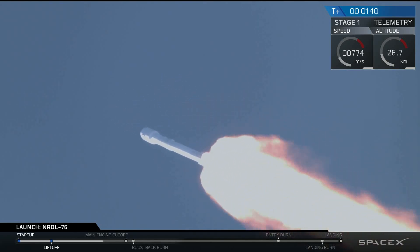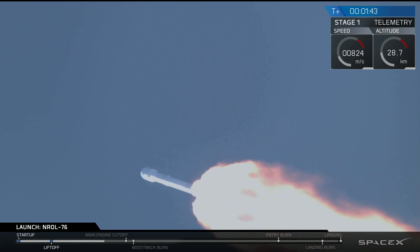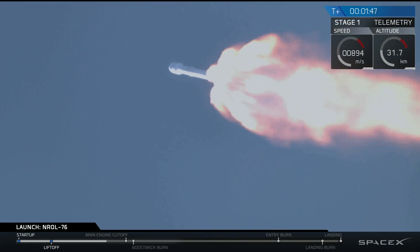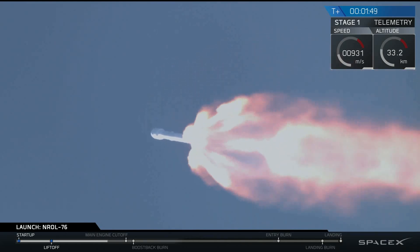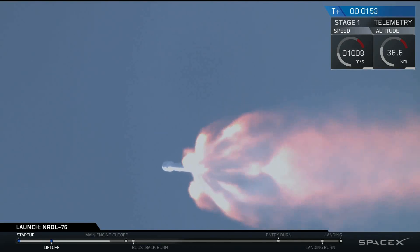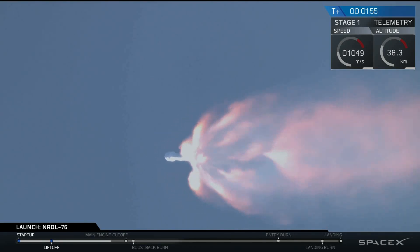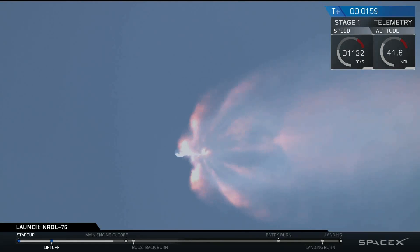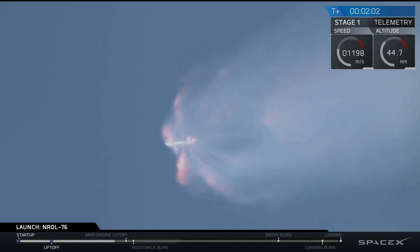Falcon 9 is delivering the National Reconnaissance Office's satellite to orbit right now. We just transitioned through Max-Q, and we've begun chilling in the MVAC engine on our second stage. Trajectory is looking good so far. Coming up in about 20 seconds, we'll have main engine cutoff, MECO 1.